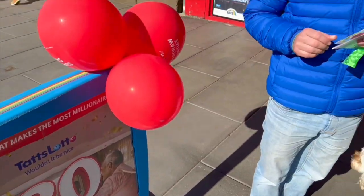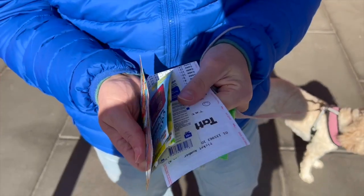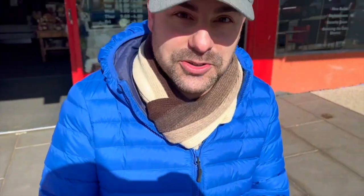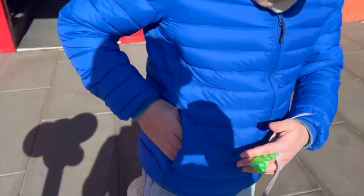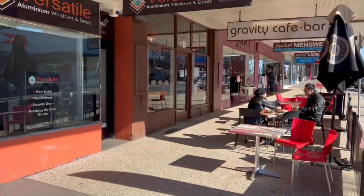Adam saw a sign for lotto, so we thought we'd try our luck - if we win 30 million we could buy a new van! We got a quick pick and some scratches - we don't normally get these but we'll give it a go and do them later in the episode. We've got our eye on a new van but might have to wait a little longer. A local we met also recommended a camping shop nearby, so we're going to go across and have a look.